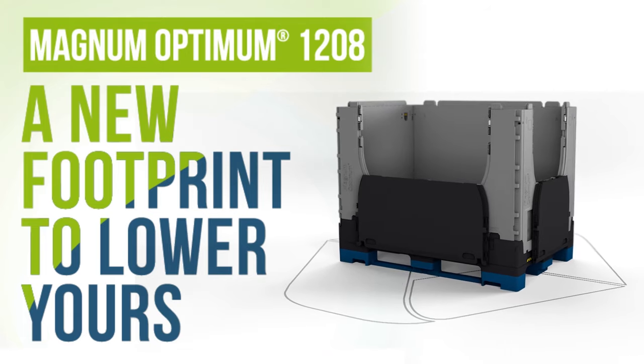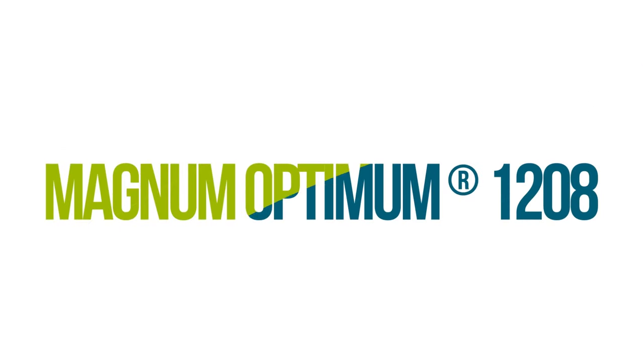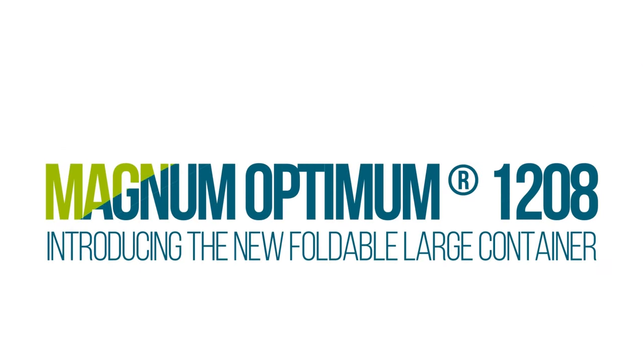Magnum Optimum 1208. Optimize your logistics, minimize your costs.